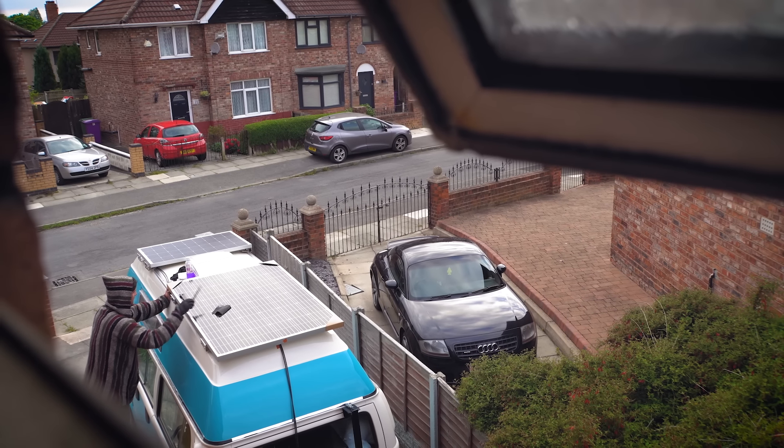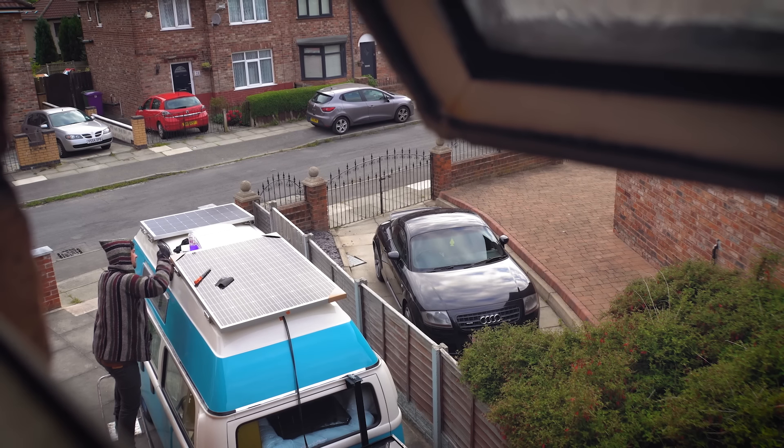He's been out there all day from about 8 o'clock this morning — it's now about 8:15 at night — and he's still out there working on the solar panel. He's such a hard worker.